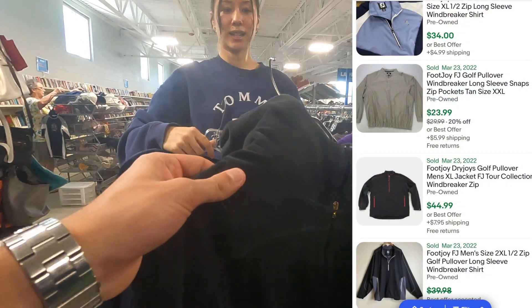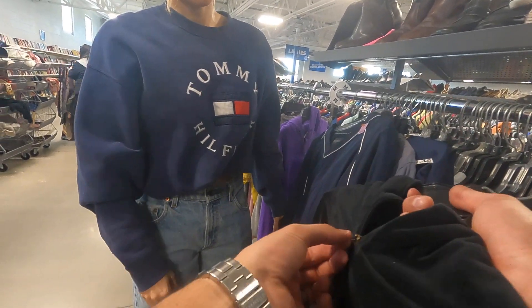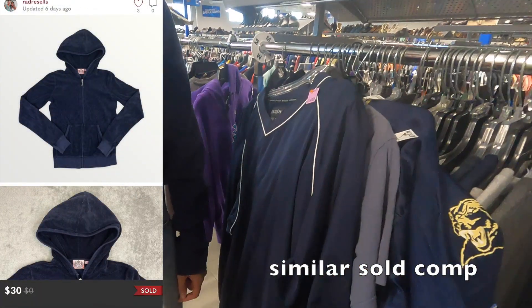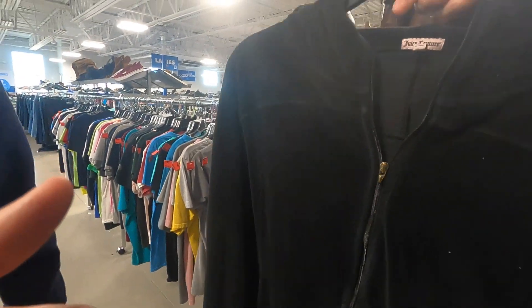I'm finally on the board with Juicy Couture. There's no little tag now, but I still think it's worth it. We sold the other one in a flash — nice.